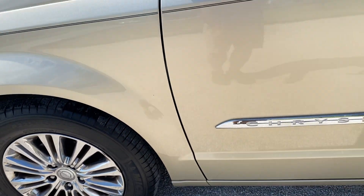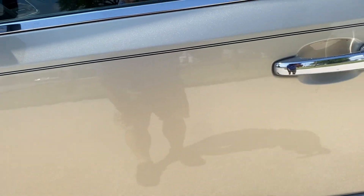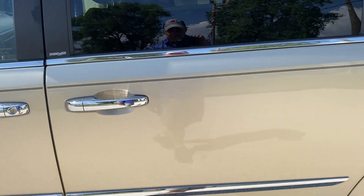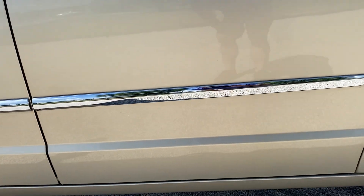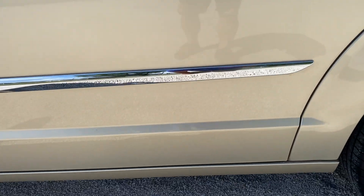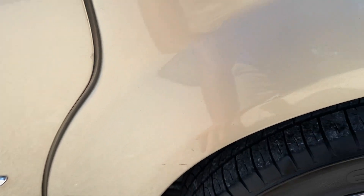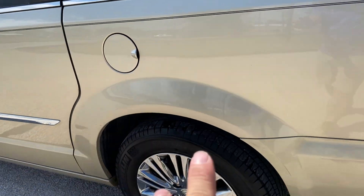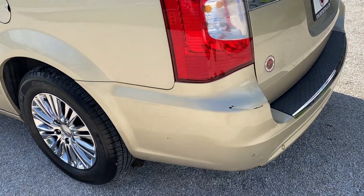Front fender — maybe one rock chip right there but nothing else to note. Driver's door — no nicks or scratches really at all. There's some tar right here, that's a stone chip. Passenger rear door — nothing really to note on it. There's one little bitty rock chip down there. There's a little scratch right here and a little scratch right there. Rear quarter — there's a little ding right here, it's kind of hard to see, but I'm calling it out.